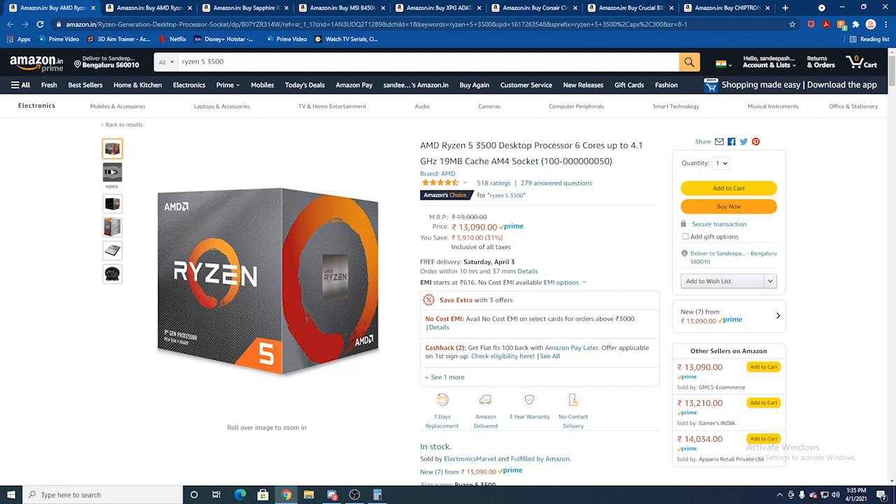From this price range, you should be able to get a full component build. You can try a Ryzen APU with integrated graphics, and you can achieve 60fps gaming as well. You can build using used market components for a very satisfying gaming experience.